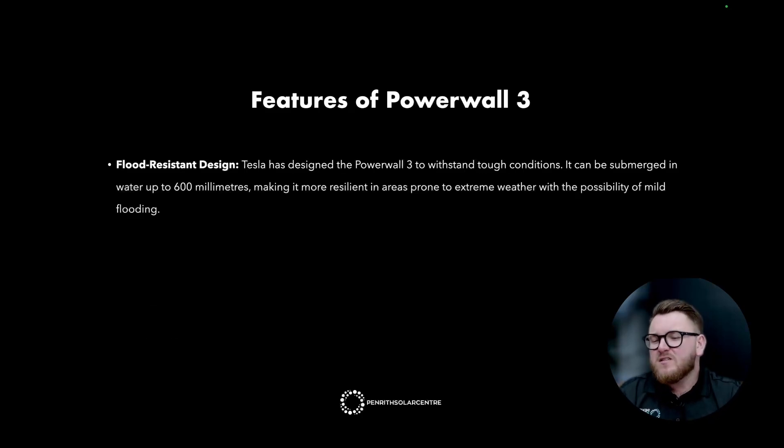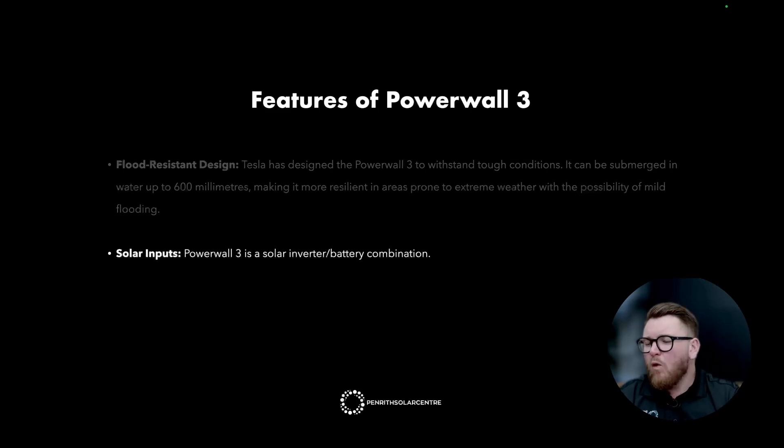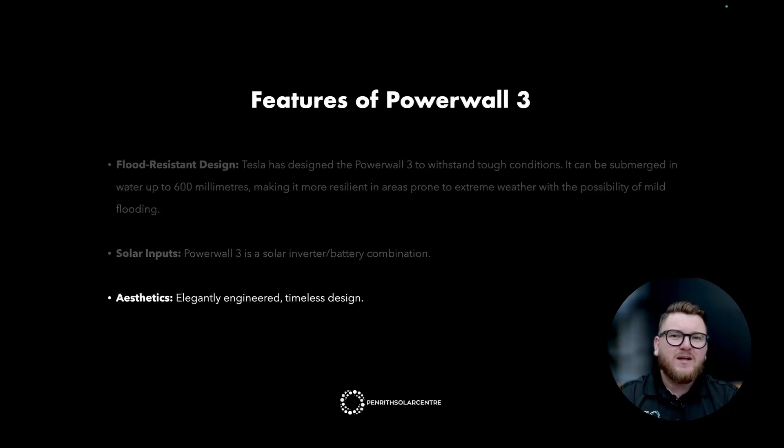Flood-resistant design: Tesla has designed the Powerwall 3 to withstand tough conditions. It can be submerged in water up to 600 millimeters, making it more resilient in areas prone to extreme weather and mild flooding. Solar inputs: Powerwall 3 is a solar inverter and battery combination — this is the first time in the world we've seen a battery brought to market with solar inputs. Aesthetics: Tesla have certainly not dropped the ball on design. It features an elegantly engineered, timeless design with a slick glass front cover on both the gateway and the Powerwall, ensuring it adds to the aesthetics and home-like feel of your home.